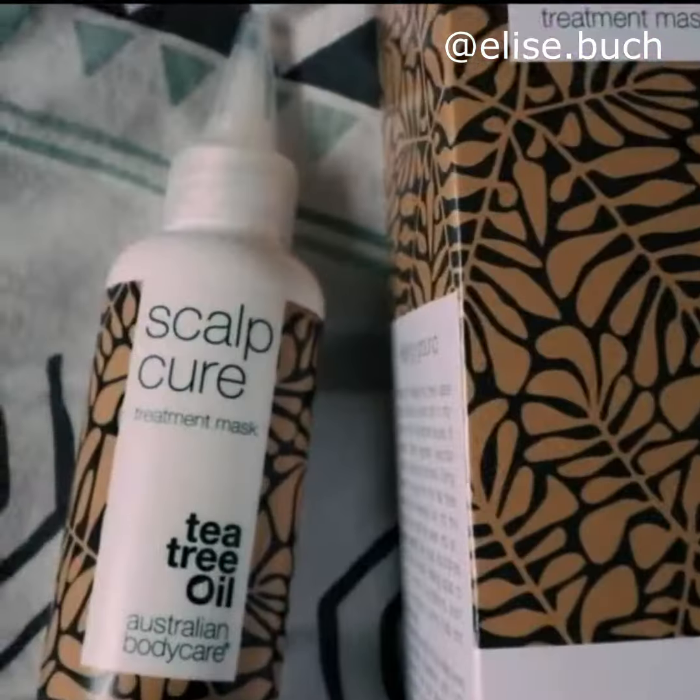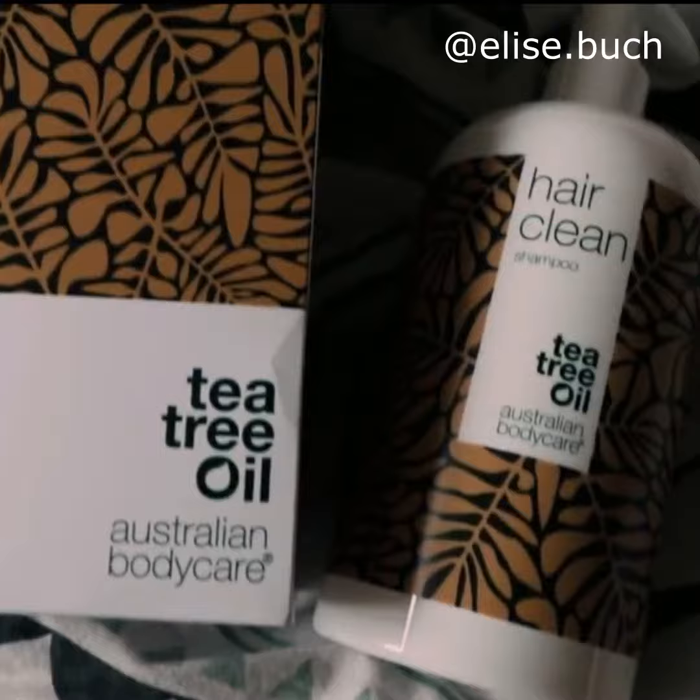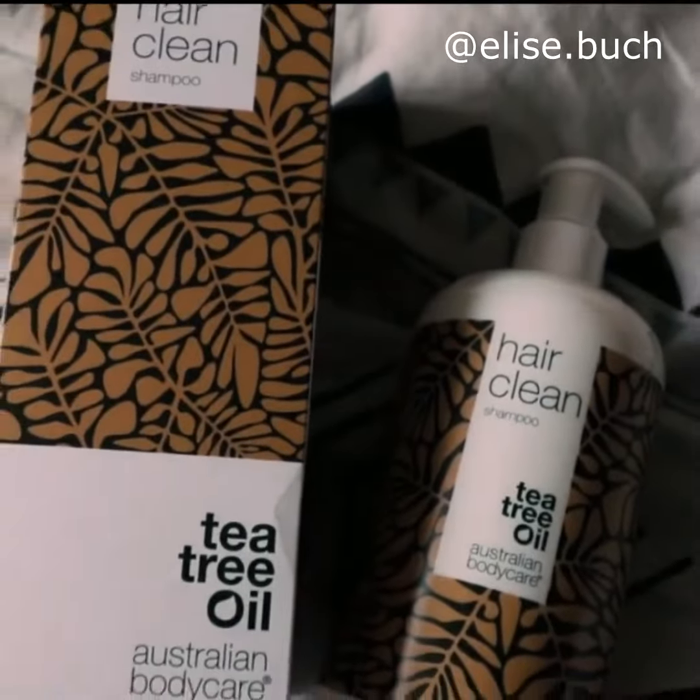It worked wonders. I got the treatment mask and the shampoo, and I used the treatment mask on the spots on my scalp that were especially sensitive, sore, and damaged. Then I shampooed my hair with this every time I washed my hair.